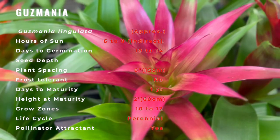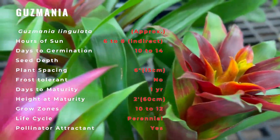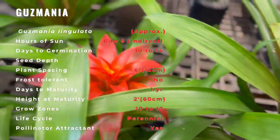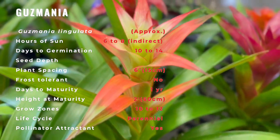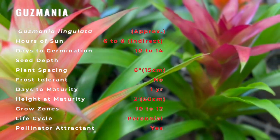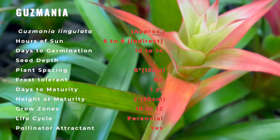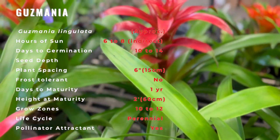Guzmania is a plant that gives its all and then gives up after flowering. It requires soil that is sufficiently rich and well-drained to grow well. The temperature of a house or apartment is ideal for growing Guzmania. The best location is any spot where there isn't any direct sun on the plant. Regular but moderate watering is called for, as Guzmania doesn't usually require a lot of watering.